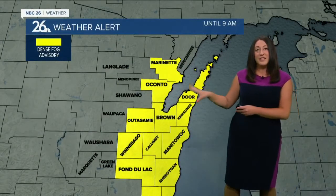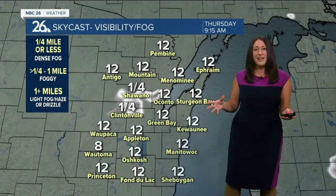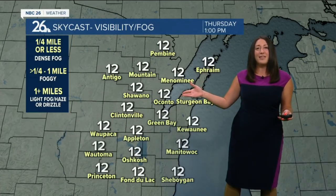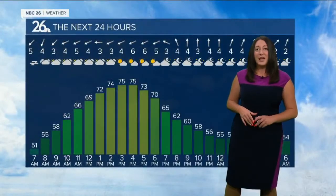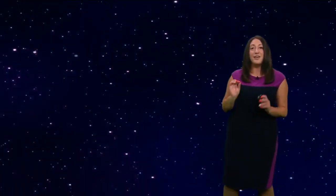It's a little risky out there. Dense fog advisory in effect until nine o'clock this morning. So why nine o'clock? Why is it going to be gone by then? Well, that's when the sun comes out, the winds start to pick up, and the heat of the day burns that fog off. So that's how we get rid of radiation fog.